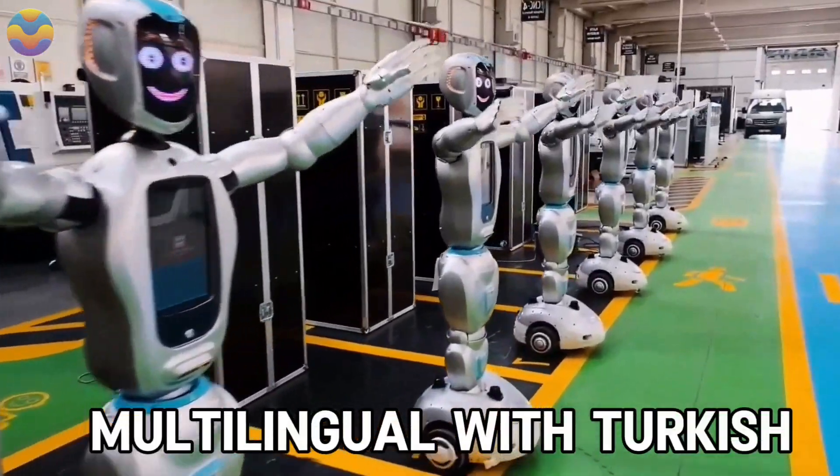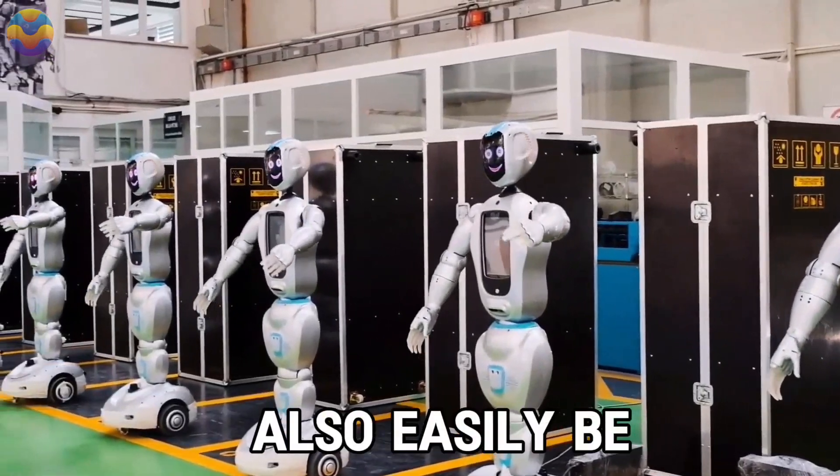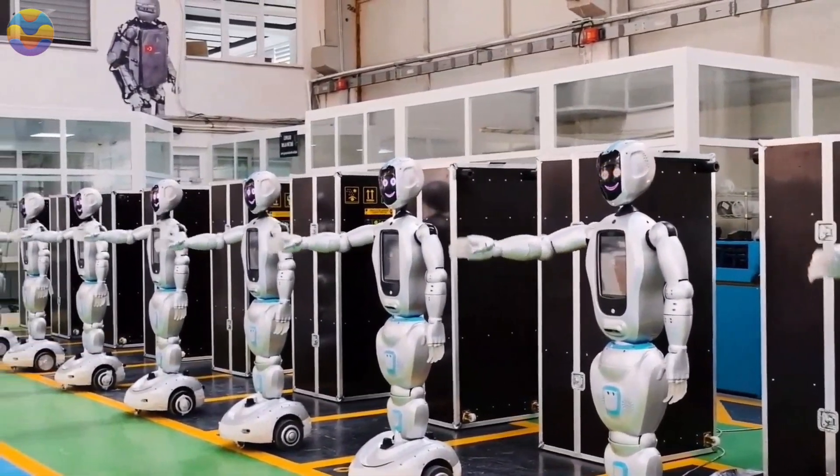ADA7 is multilingual, supporting Turkish, English, Russian, Arabic, and German, among other languages, and can easily be modified to accommodate worldwide use.